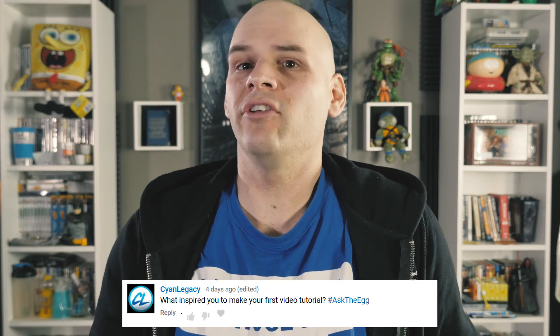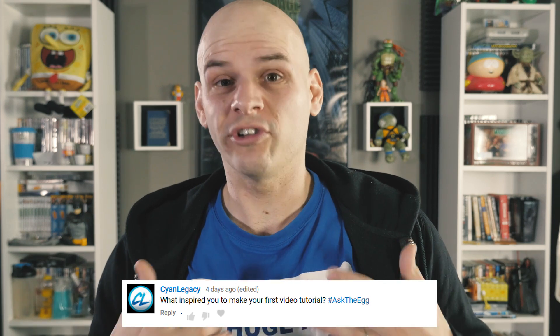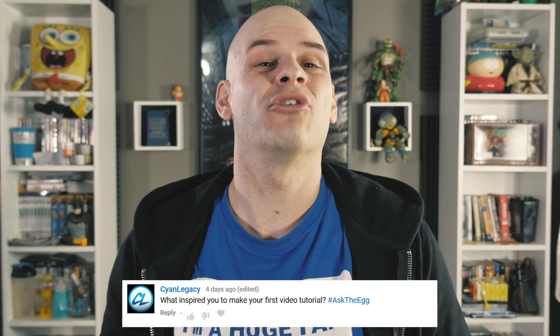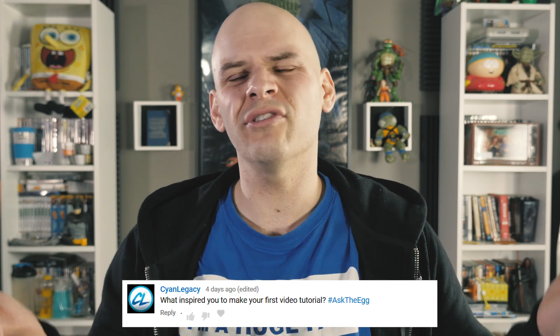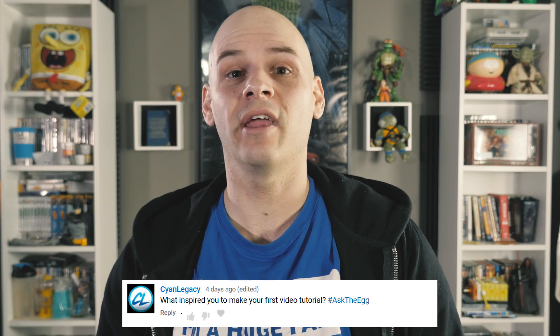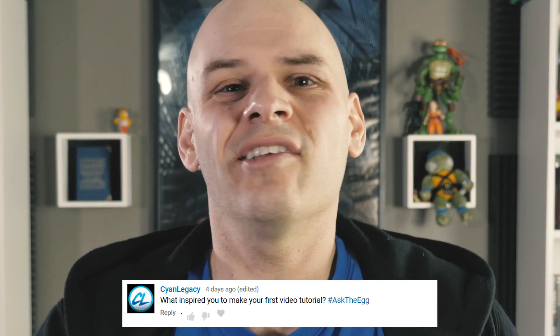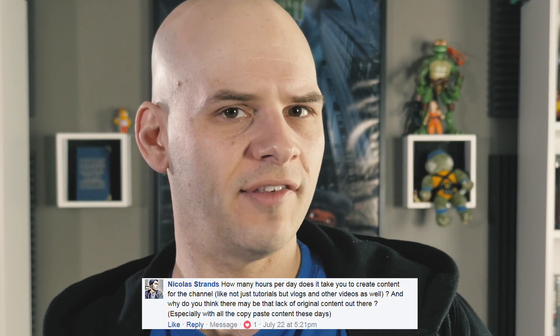Cyan Legacy asked what inspired you to make your first video tutorial. Well, I've answered this one before but why not? I learned a lot through watching tutorials on YouTube, but outside of Andrew Kramer nobody ever really tried having fun and making tutorials entertaining. The Filmriot guys do skits sure, but the tutorials are always so rushed and sometimes they skim over important details. So I decided to make a tutorial show that I would actually sit down and watch, and that's how Film Learnin was born.